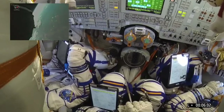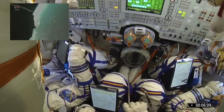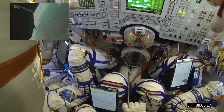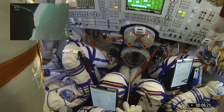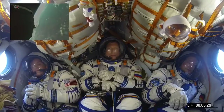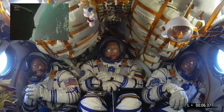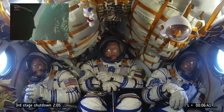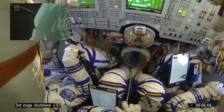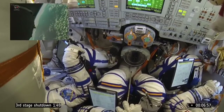Still gaining speed. We need a certain speed to remain in orbit. If the engines cut off now, the crew wouldn't remain in space — they would return to Earth. Just to put that in perspective: 27,000 kilometers per hour is what we need to reach in 8 minutes 45 seconds. That's rocket science. Currently at 16,000 kilometers per hour and working.